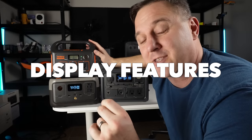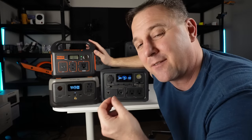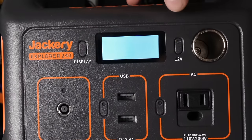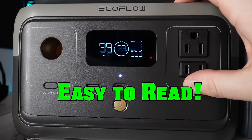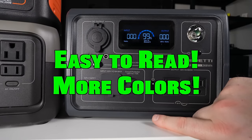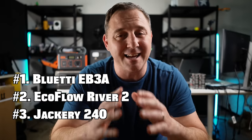These three displays mostly have the same features, except the Jackery does not show an estimated time remaining based on current load. The Jackery has the most dated screen with its monochrome 1980s-style calculator appearance, though it is still functional. The EcoFlow's display is a close second — a little more readable in certain lighting. Overall I prefer the Bluetti the most for its multi-color display. The Bluetti EB3A wins the display category, EcoFlow River 2 comes in a close second, and the Jackery 240 really needs an update.